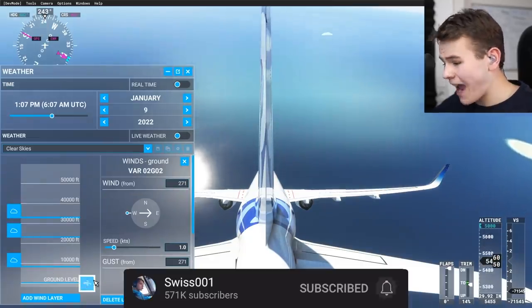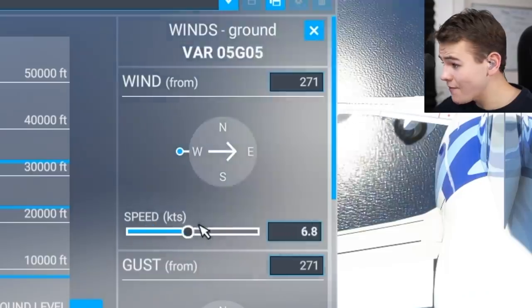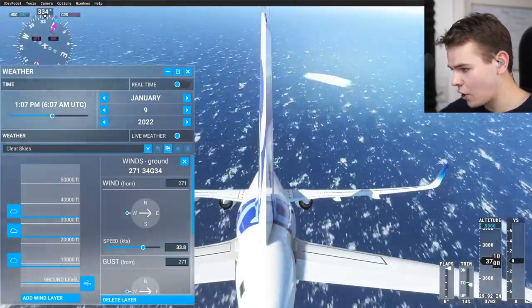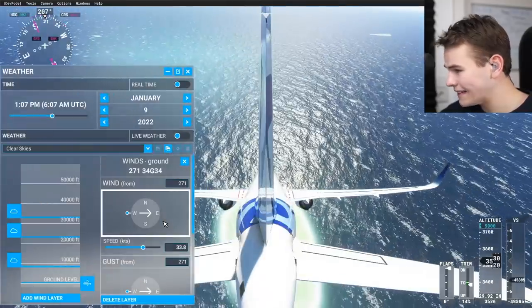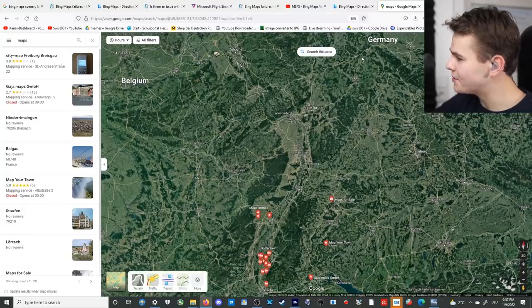Something else people suspected about this add-on is that there are apparently no waves. But here you can see that wave animation is still present even with the Google scenery installed — so no problem there.